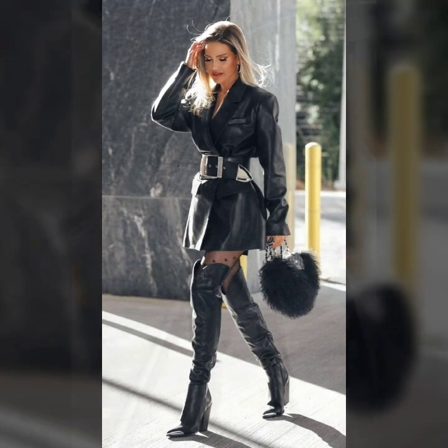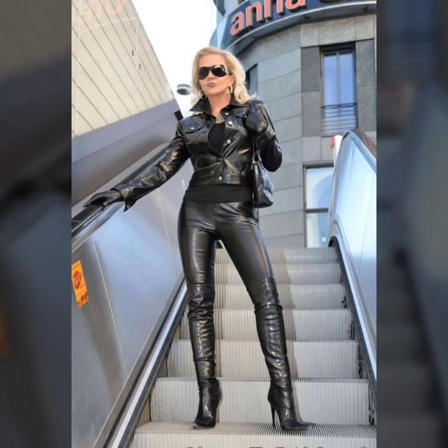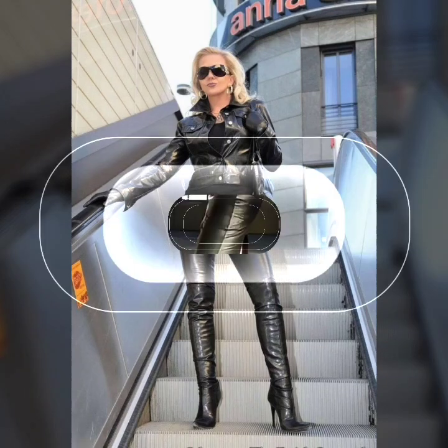Different ideas of leather jumpsuit — some ideas fitted, some ideas loose, easy and comfortable.